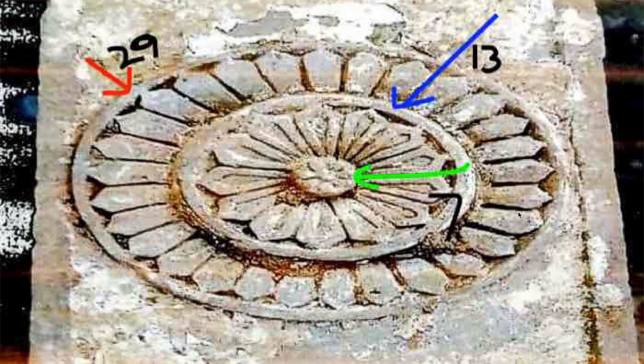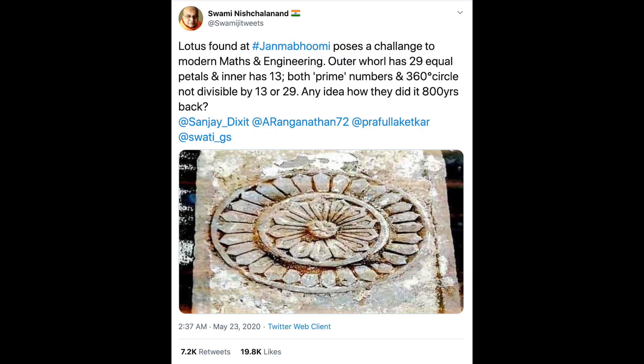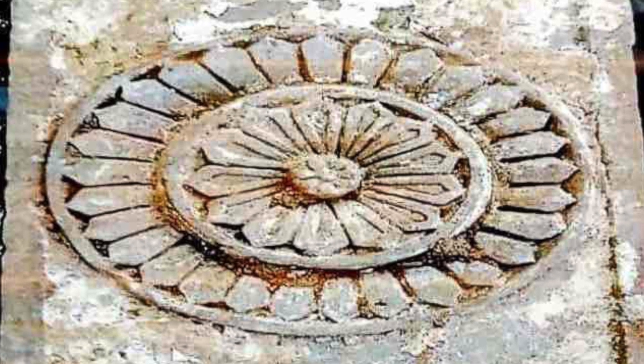So the question is: how could the circles have been divided into 29, 13, and 7 equal parts, when 29, 13, and 7 are all prime numbers? Prime numbers are not divisible by any other number except one and the number itself. So how was this marvel accomplished 800 years back? If you know the answer you needn't watch further, but if you want to know, stick with me — we are going to solve this question as well as discuss many other important points.